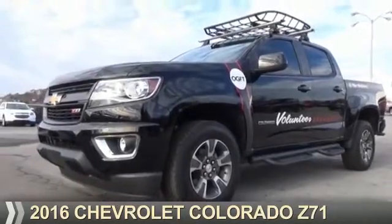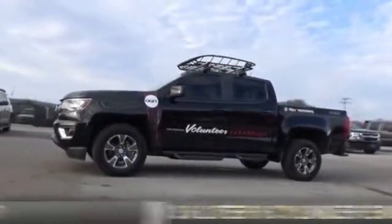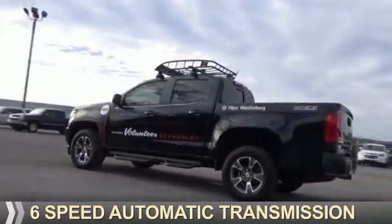Presenting the 2016 Chevrolet Colorado. It's powered by a 3.6-liter, 6-cylinder engine and a 6-speed automatic transmission.